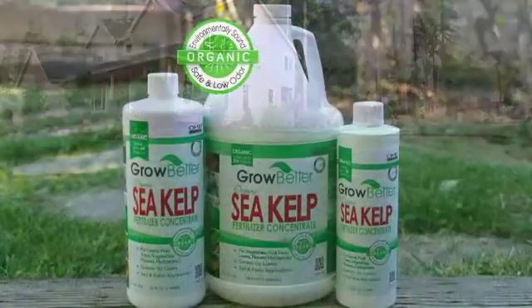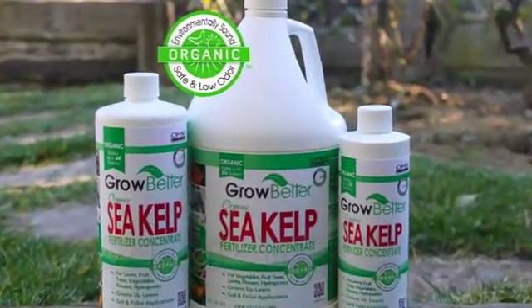For results you can see and taste. Growbetter. Naturally. Organically.